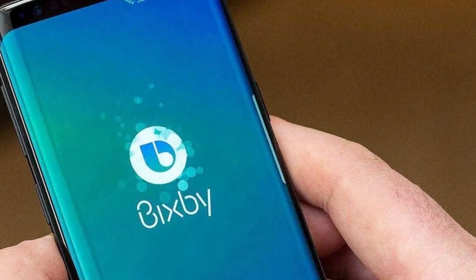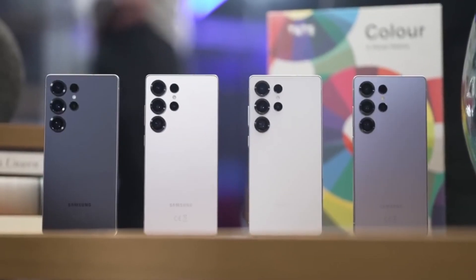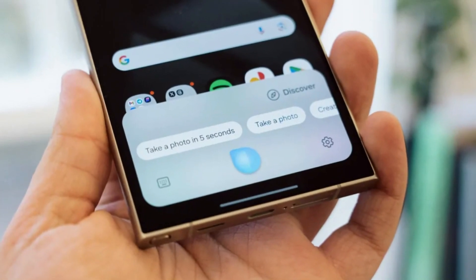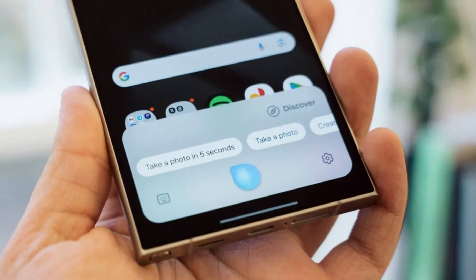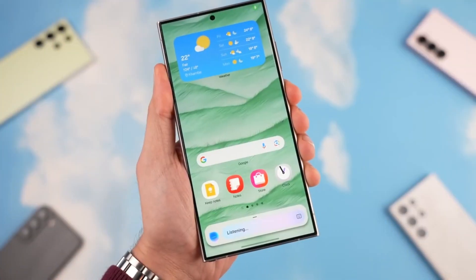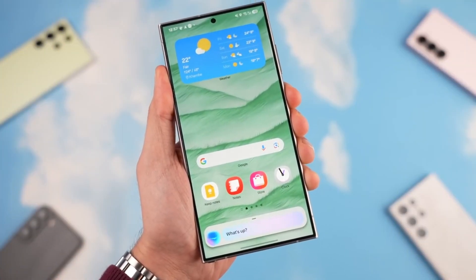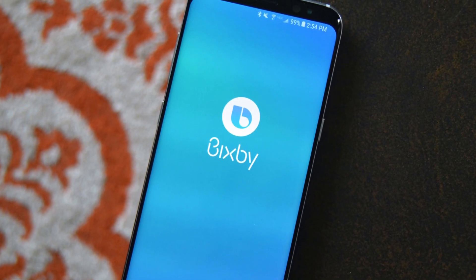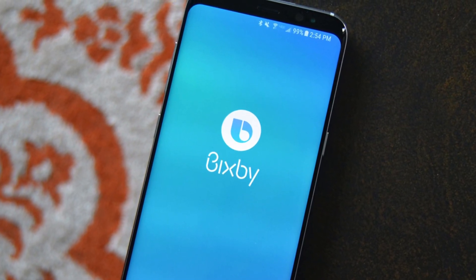Did you know you can now wake up Bixby with a custom word of your choice? Samsung's latest Galaxy S25 series introduces an exciting feature that lets users personalize their voice assistant like never before. With this update, you are no longer limited to the default wake-up phrases. Instead, you can choose any word or phrase to summon Bixby, making interactions more natural and unique to your style.